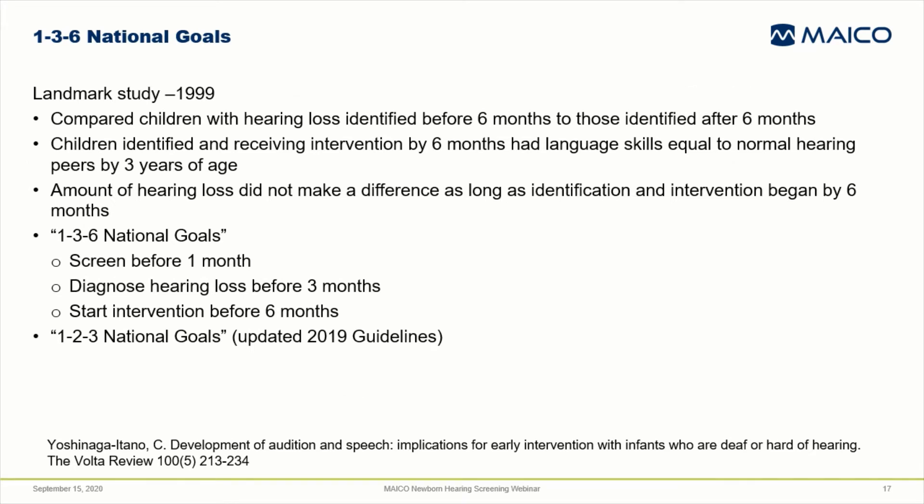In 1999, a landmark study was published that compared deaf and hard of hearing children identified before six months to those identified later. Those that received intervention before six months of age had language skills equal to their normal hearing peers by three years of age. This led to widespread adoption of the 1-3-6 goals: screen before one month, diagnose before three months, and start early intervention before six months. The 2019 JCIH position statement suggested that states achieving the 1-3-6 guidelines should now strive to meet a 1-2-3 month timeline so that intervention can begin even earlier.